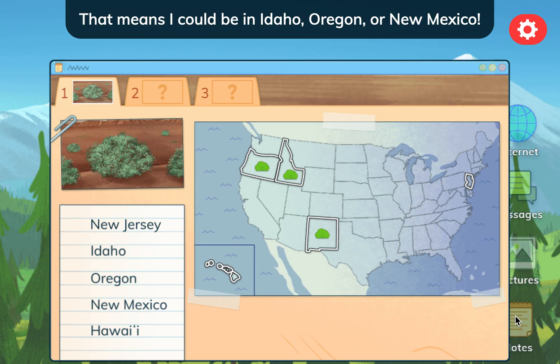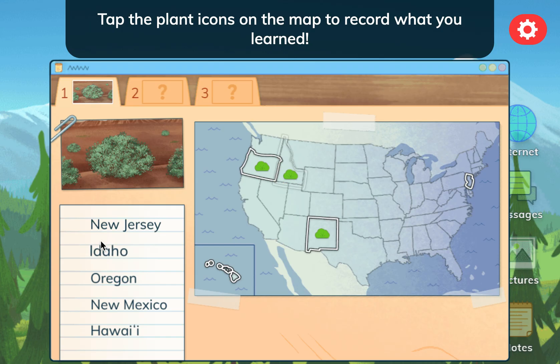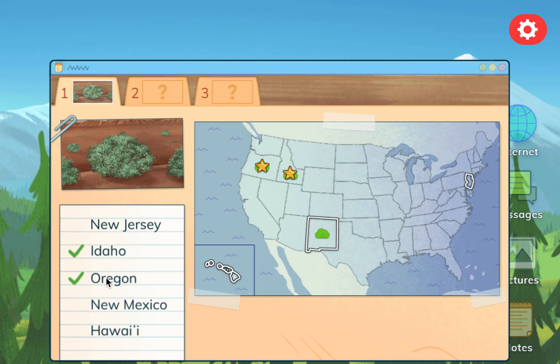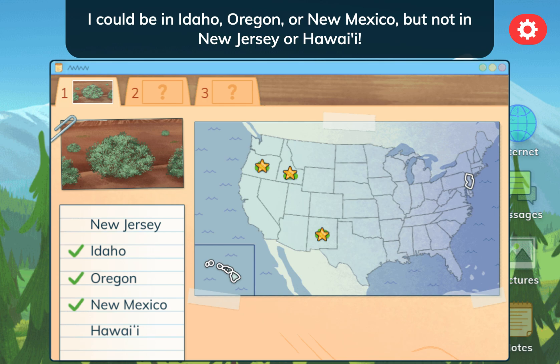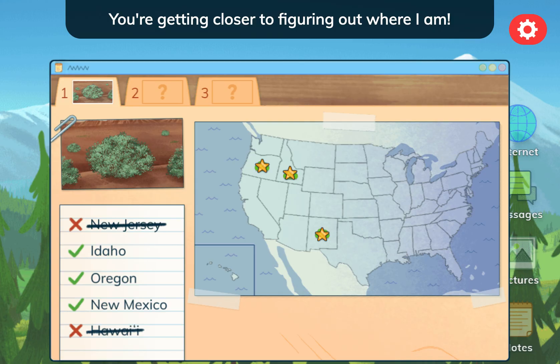That means I could be in Idaho, Oregon, or New Mexico. Tap the plant icons on the map to record what you learned. I could be in Idaho, Oregon, or New Mexico, but not in New Jersey or Hawaii. You're getting closer to figuring out where I am!